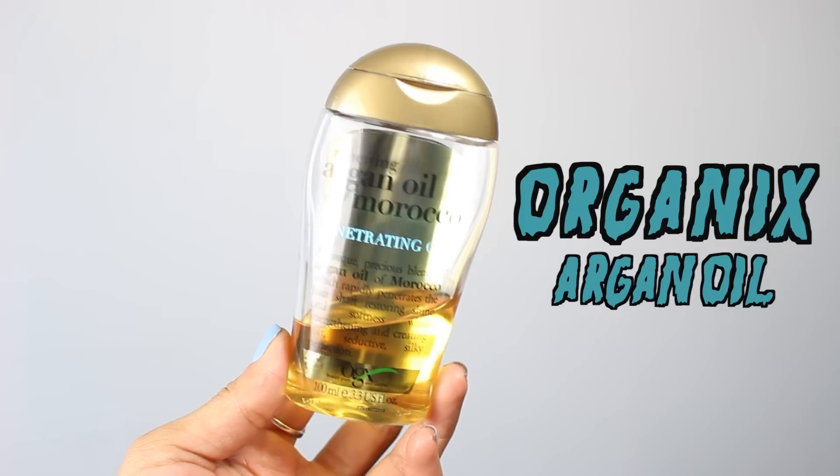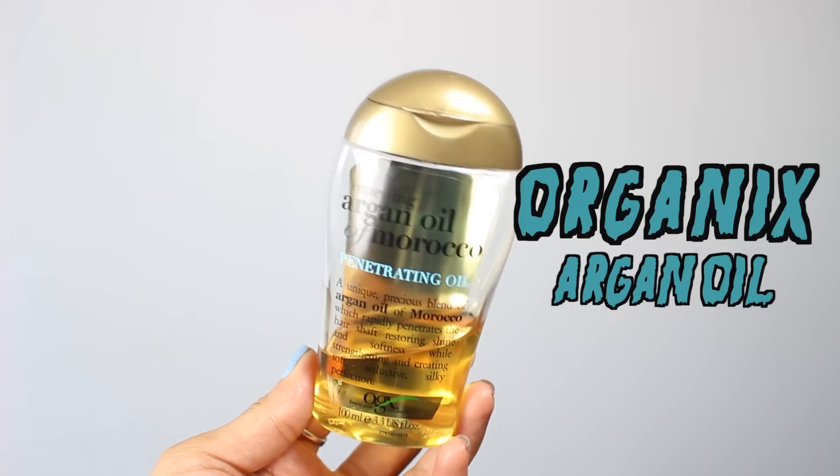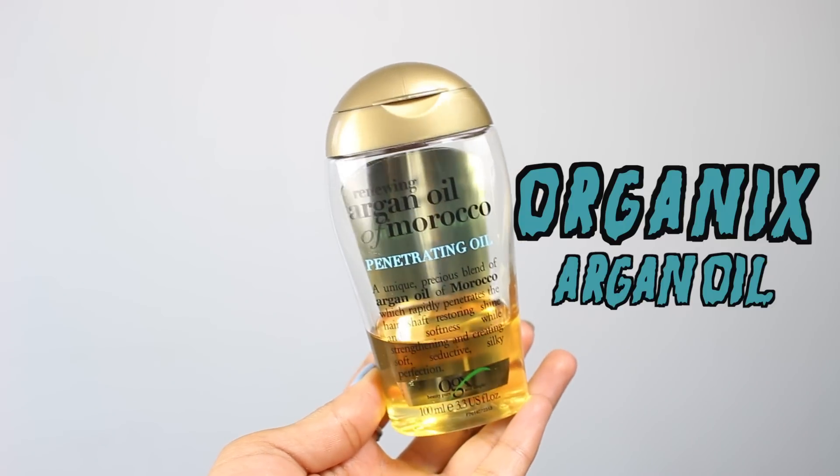Let's start with haircare because there's only one item. First thing is this Renewing Argan Oil of Morocco — I featured it in a haul a few months back and I'm really liking it. I prefer it to the Tresemme one purely because I don't feel like it weighs my hair down as much. They're about the same price point, about £6 each, so if you can't make up your mind I prefer this one — it's a little bit better.